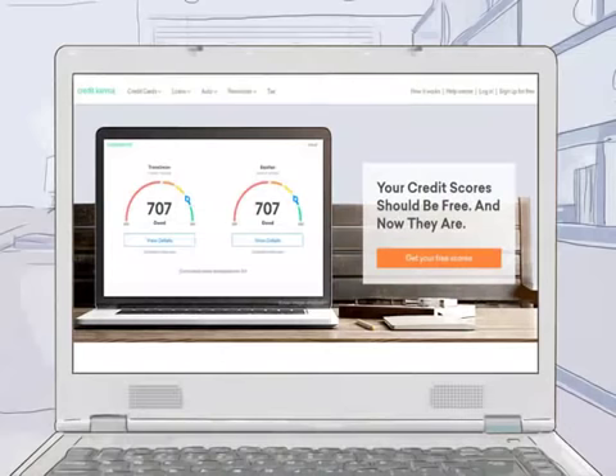How to check your credit score. Your credit score determines whether you can borrow money and the interest rate if you are successful. Increasingly, landlords and employers are also looking at credit reports to check your score.